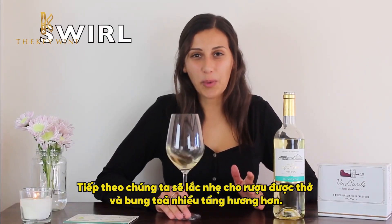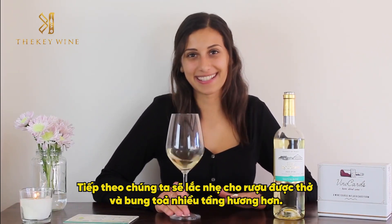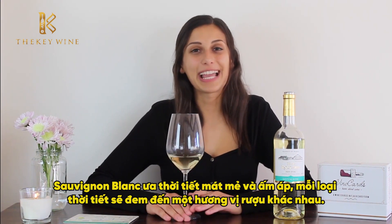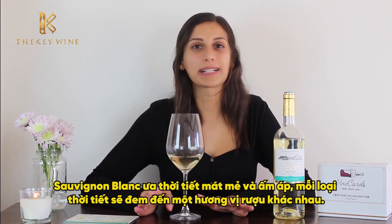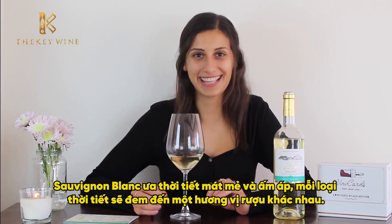Next we can go ahead and swirl the wine, helping it breathe and release the complex aromas. The Sauvignon Blanc grows very well in cooler climates as well as warmer climates, but each type will give its wine a completely different tasting profile.